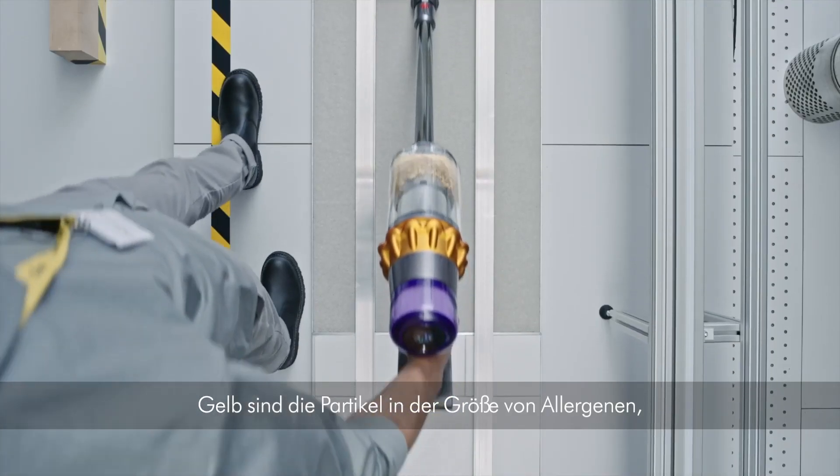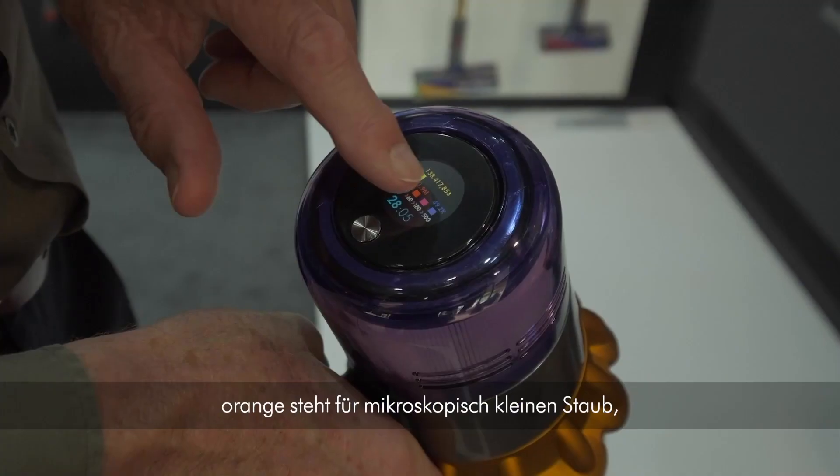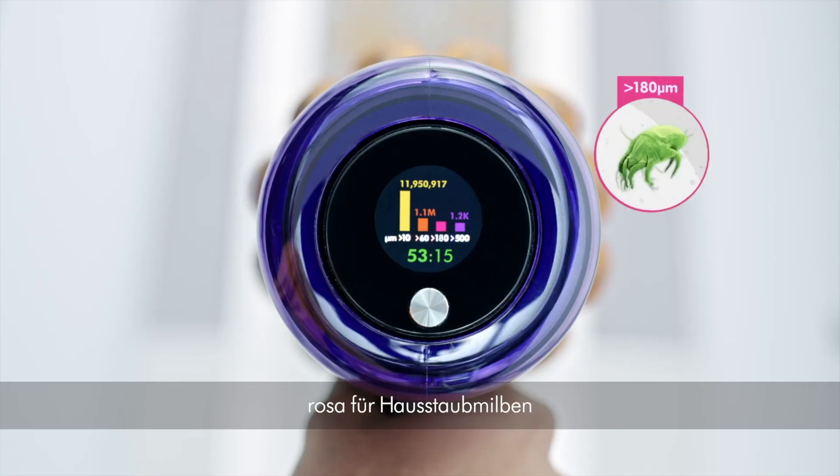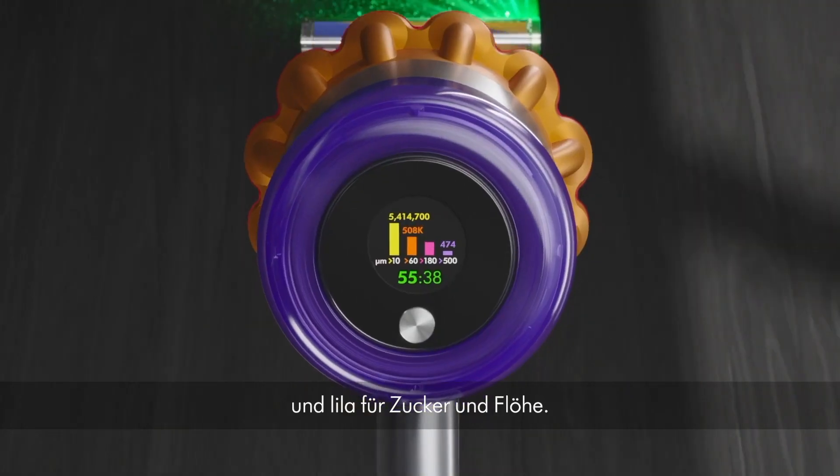The yellow on the display is for particles the size of allergens, orange is for microscopic dust, pink is for dust mites, and purple is for sugar and fleas.